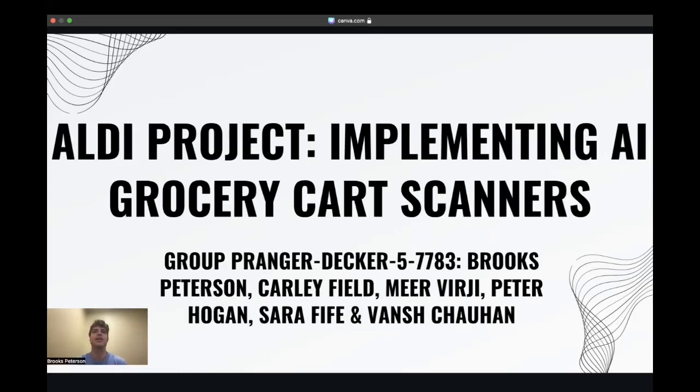My name is Brooks Pearson, and today, along with my team members Sarah Fyfe, Carly Field, Meteor Virgie, and Peter Hogan, we're excited to introduce our innovative concept for artificial intelligence in Aldi: grocery carts with built-in scanners.